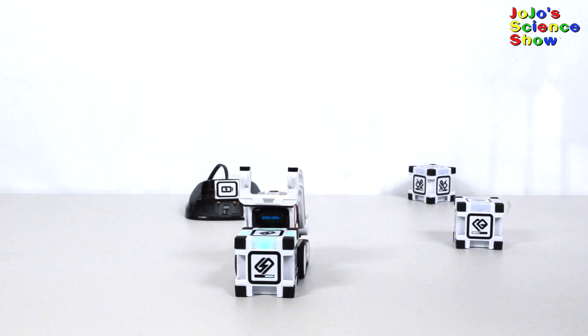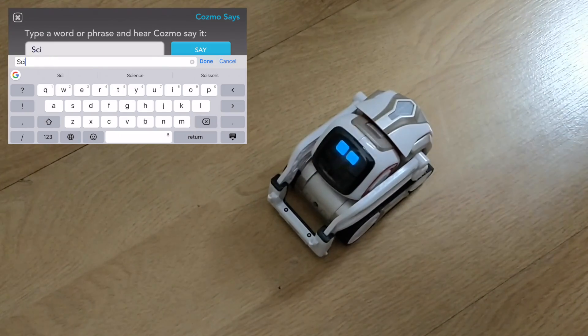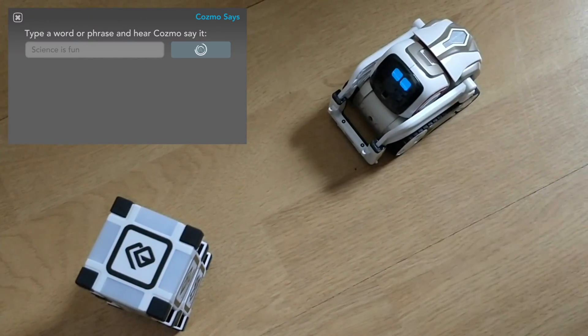Cosmo likes doing tricks with his cubes — that's just cool. You can type in a word or phrase and Cosmo will say it. Science is fun!